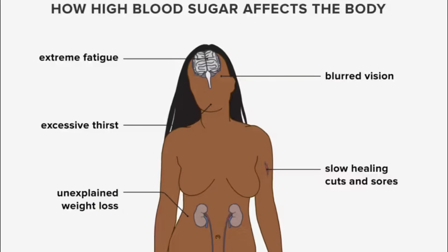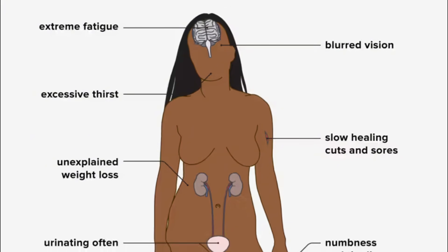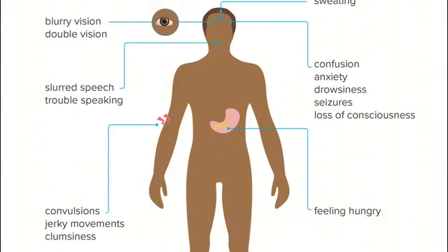Did you know that low blood sugar, or hypoglycemia, could be just as dangerous as high blood sugar? While many focus on high blood sugar and its severe consequences such as kidney failure and nerve damage, low blood sugar poses unique risks including confusion, fainting, and even life-threatening complications. In today's video, I'm going to walk you through 10 warning signs of reactive hypoglycemia that you should never ignore, explain what causes it, and give you actionable steps to reverse it.